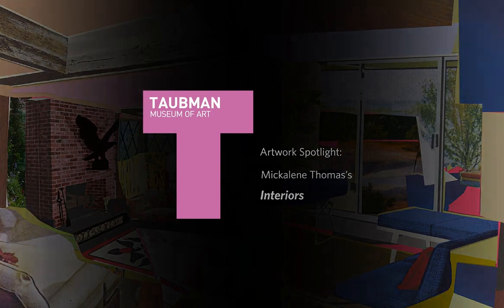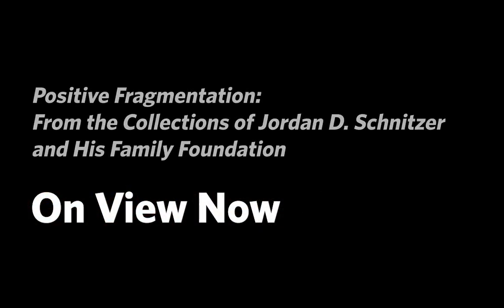Hello, welcome to the Taubman Museum of Art. My name is Joel Bowers, Tours and Community Engagement Coordinator. Behind me are a few selections from our upcoming exhibition, Positive Fragmentation, from the collection of Jordan D. Schnitzer and his family foundation. This exhibition will be on view between February 3rd and May 14th of this year.